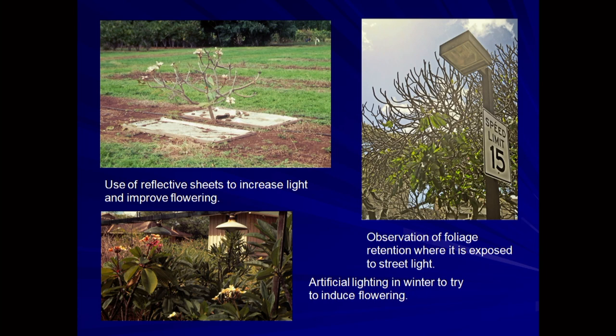One of the initial approaches we tried was to put lights over our plumerias during the winter months. We had noticed that near street lights the plants retained their leaves, so we thought this might be key to keeping the plants growing. What we found was that lighting the plants during winter didn't help much in bringing on flowering. We also tried the use of reflective barriers — aluminized plastic placed under the plants to reflect more light onto them. This actually brought on more flowers, but it didn't change the time of flowering.